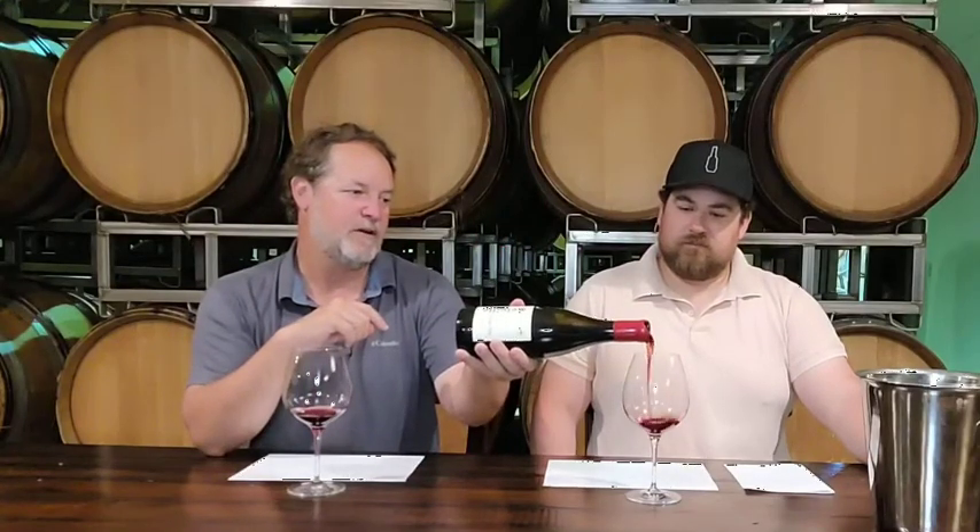Hi, Chad Melville here with Adam Etchgoin, our director of sales and hospitality here at Melville. We're going to go through the 2010 Terraces Small Lot Collection Pinot Noir library release, talk a little bit about the vintage, about the style and how the wine's been aging, and then we're gonna go into the current 2020 Terraces.